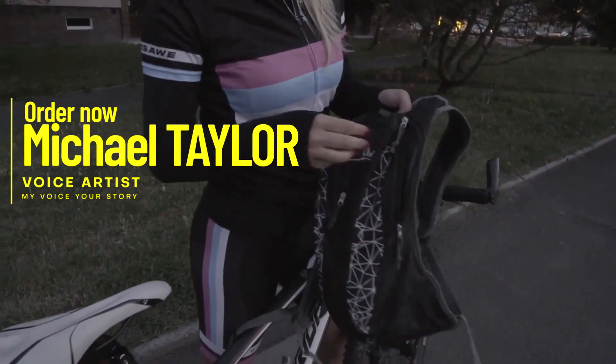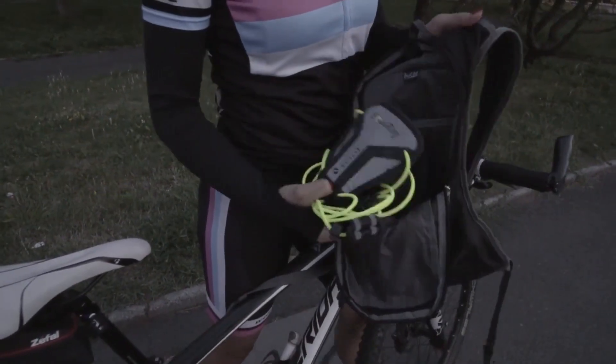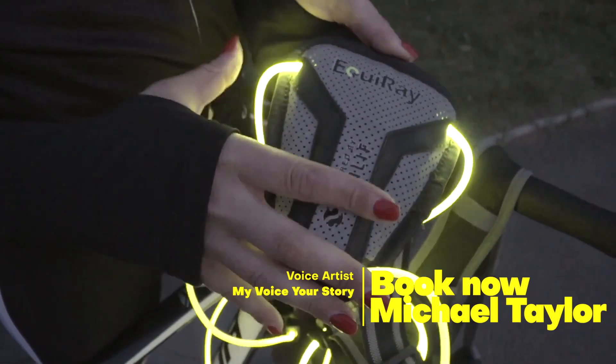Introducing our new Light Fiber: Scilife Sun Fiber. Scilife Sun Fiber is a unique, powerful light source, sewn onto any textile material, combining seamlessly.